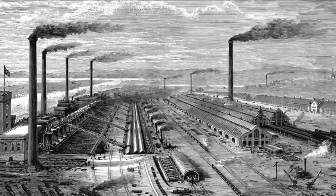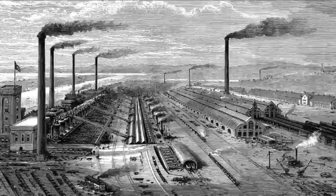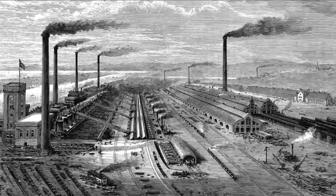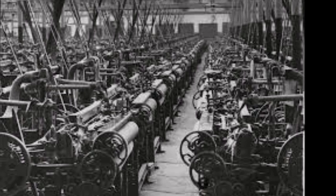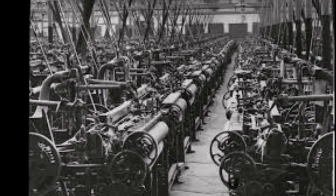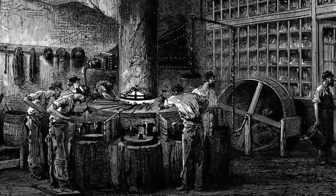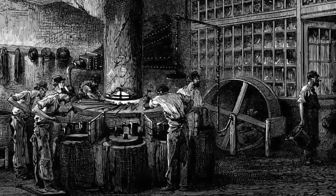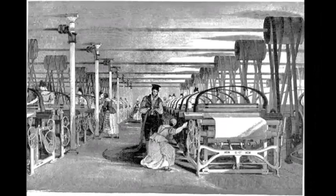The Industrial Revolution started in Britain and took place between the 18th and 19th centuries. It was a period during which predominantly rural societies in Europe and America became industrial and urban. Before the Revolution, manufacturing was often done in people's homes using hand tools and basic machines. The Revolution marked a shift to powered, special-purpose machinery, factories, and mass production.